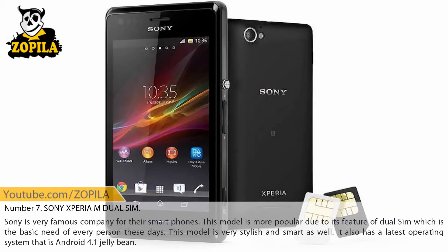Number 7: Sony Xperia M Dual SIM. Sony is a very famous company for their smartphones. This model is more popular due to its feature of dual SIM, which is the basic need of every person these days. This model is very stylish and smart, and it also has the latest operating system, Android 4.1 Jelly Bean.